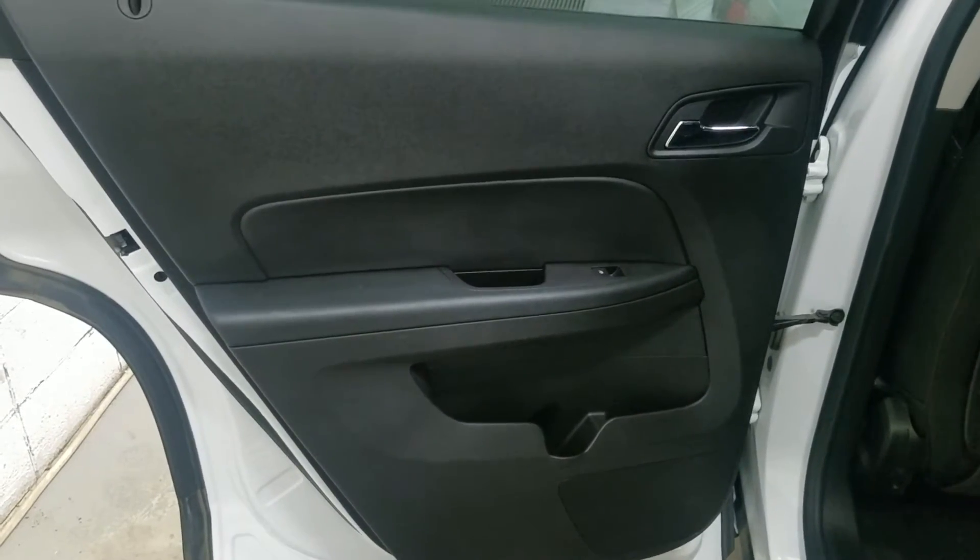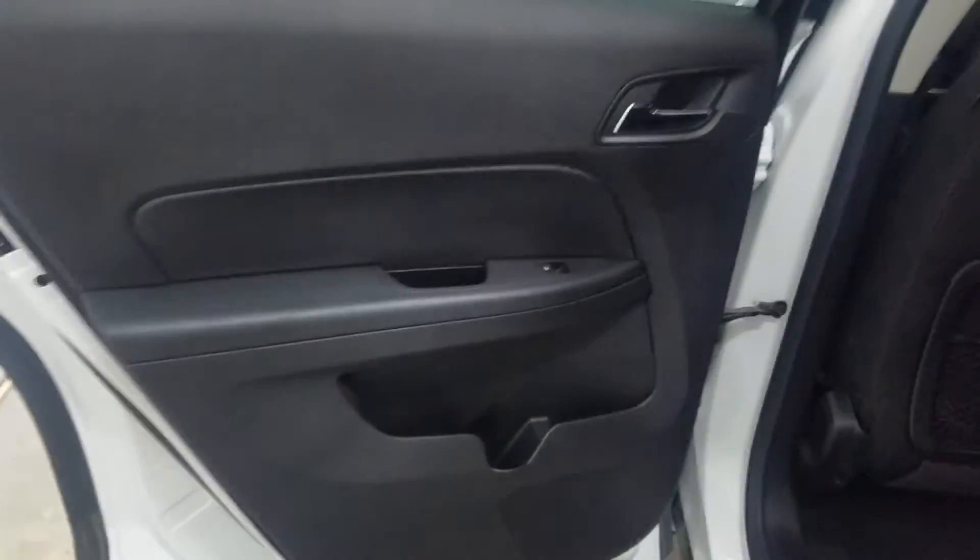At the rear passenger area we have power windows as well as door storage. The back bench seating provides plenty of leg room as well as head space.